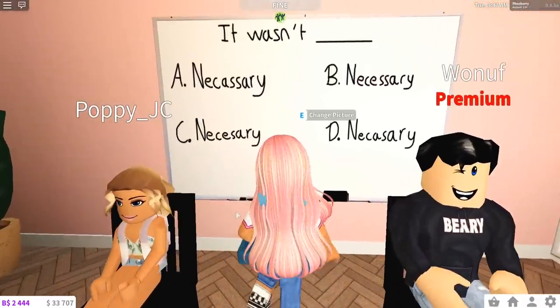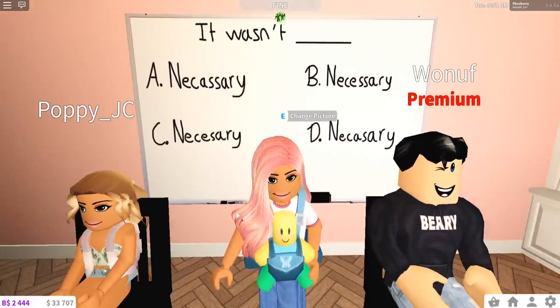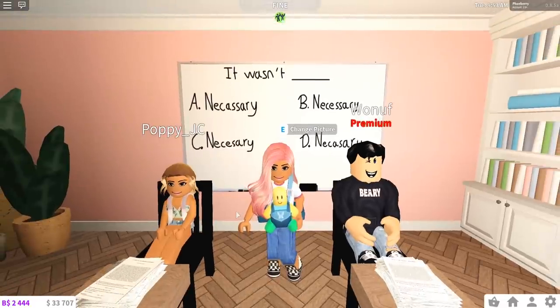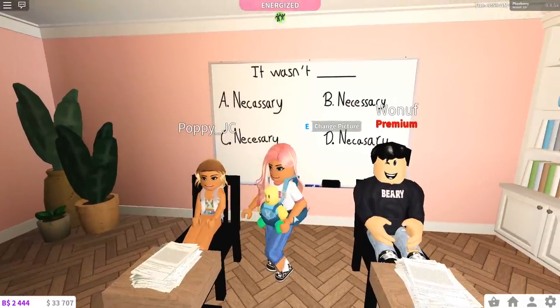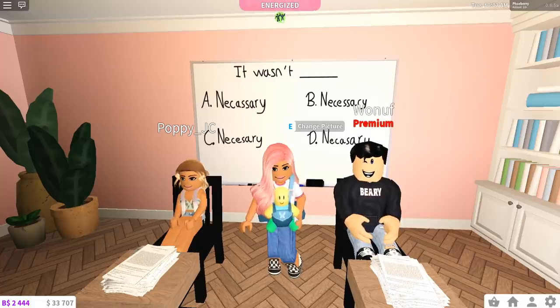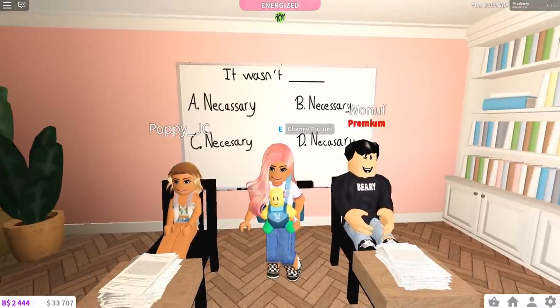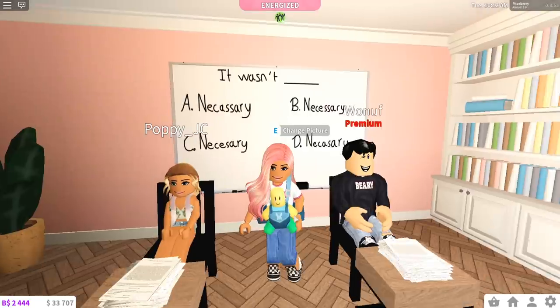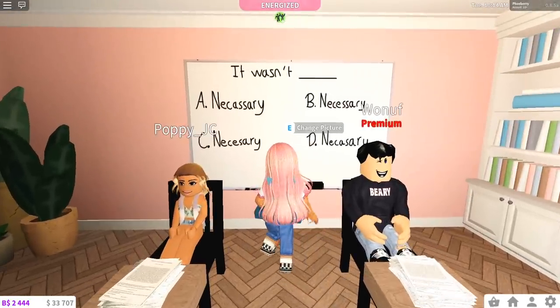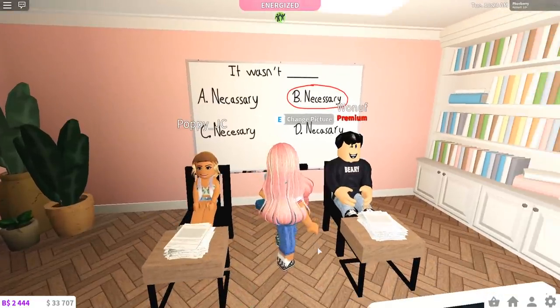In today's class we're going to start with English. You can see on the board we're choosing the correct spelling. Would anyone like to put their hand up and tell me what is the correct spelling of 'necessary'? 'Why is the board behind us — I can't see it?' 'It's just for me to see.' 'I think D.' 'I think B.' Let's see who is right — Poppy's right! Oh Josh, it was B.